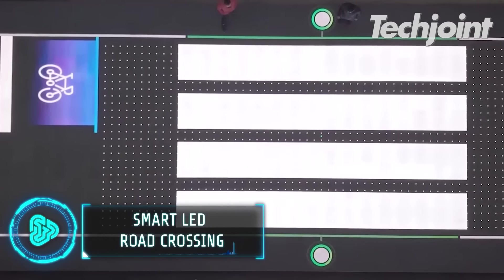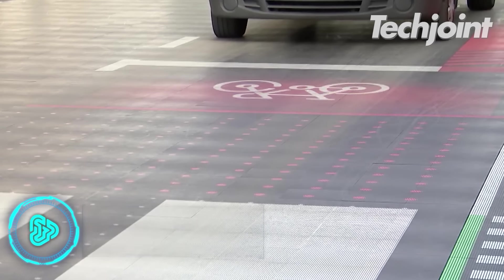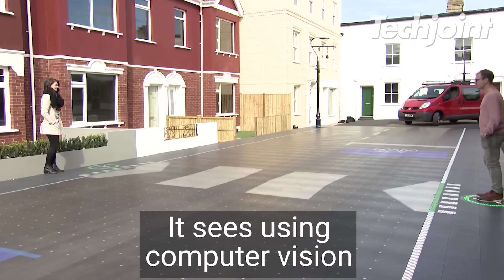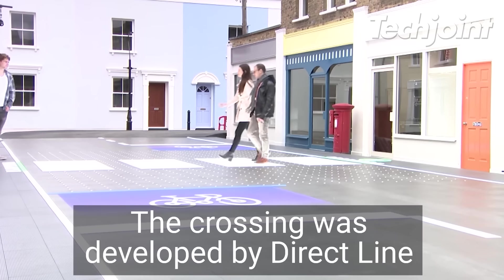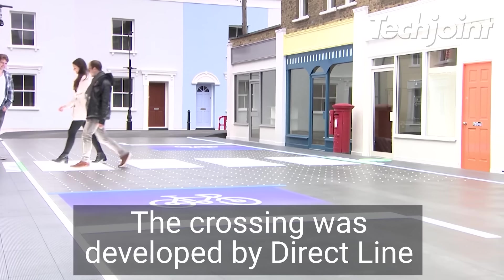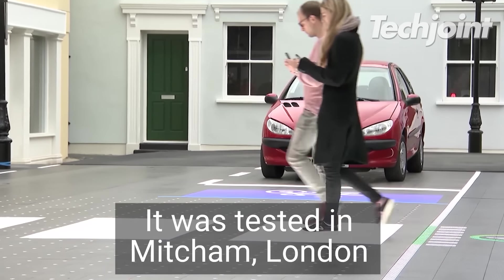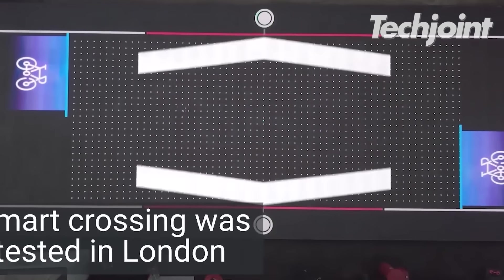The Smart Crossing shows red and green markings to let pedestrians know whether they can cross, then paints their crossing point with white lines at the appropriate time. It uses technology to monitor pedestrians, bicycles and motorists, and adjust its road markings in real-time. It also indicates designated spots for bicycles and where vehicles should stop.